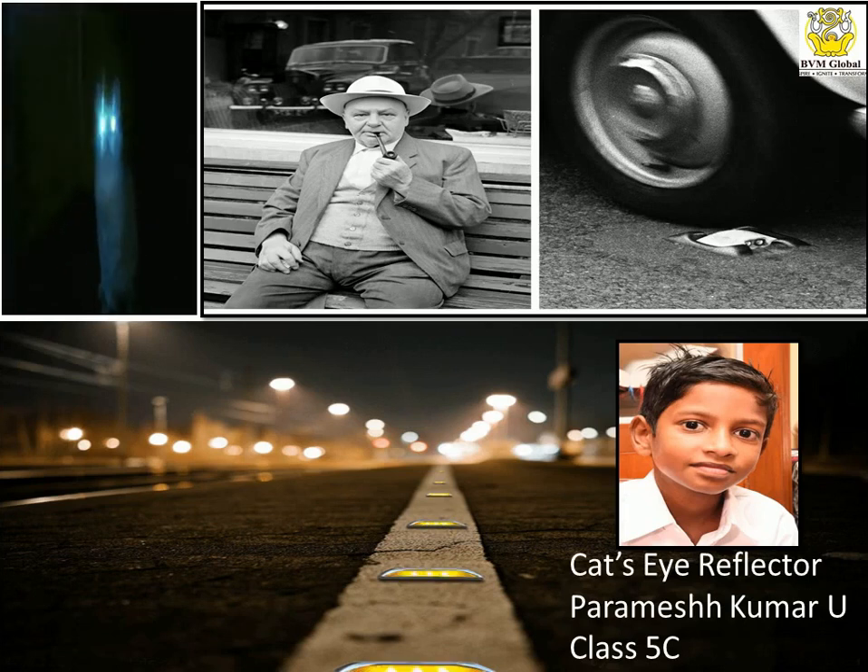Do you know how this invention was made? Once upon a time, a scientist named Percy Shaw was driving home at night on a familiar Queensberry road, which is known for a dangerous stretch of road with a very steep drop to one side.